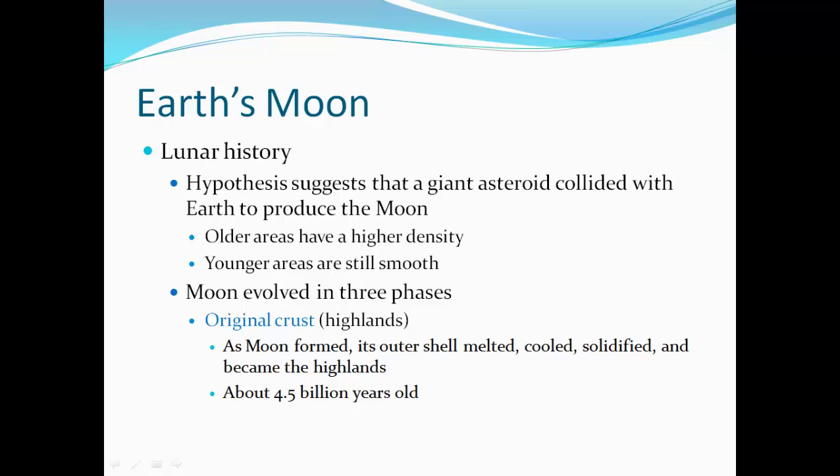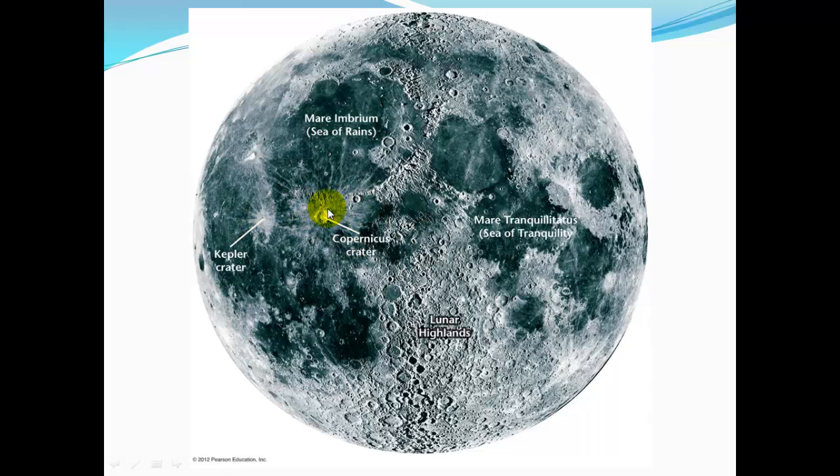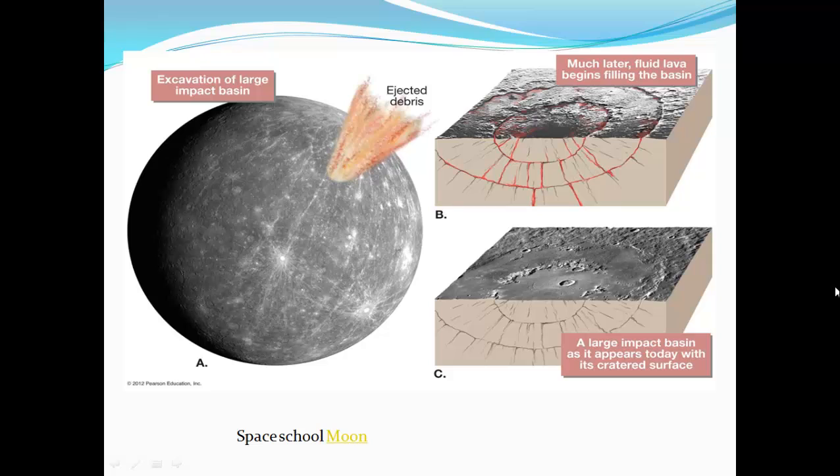Lunar history: a hypothesis suggests a giant asteroid collided with Earth to produce the Moon. Older areas have a higher density of craters, while younger areas are still smooth. The Moon evolved in three phases. The original crust is the highlands — as the Moon formed, the outer shell melted, cooled, solidified, and became the highlands, about 4.5 billion years old. Then came the formation of the Maria basins, which are younger than the highlands, between 3.2 and 3.8 billion years. Then the formation of rayed craters — the material ejecta through the crater is still visible. The Copernicus Crater is a rayed crater, with its ejecta blanket and rays extending all around. For large impact basins, a big impact causes such cracking and faulting that magma flows in and fills the crater, creating a smooth crater surface.